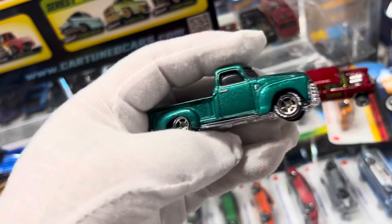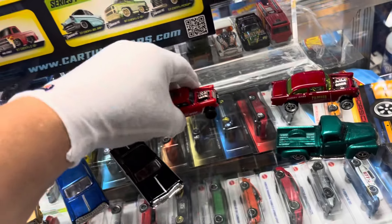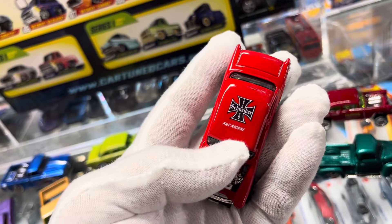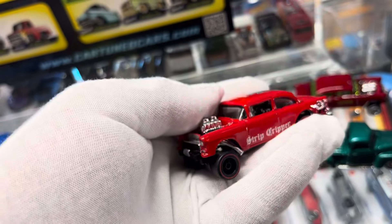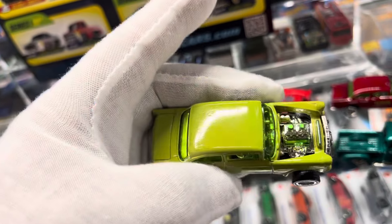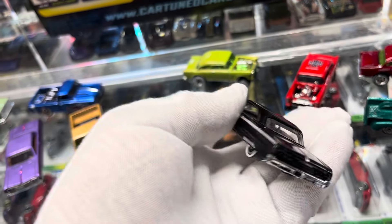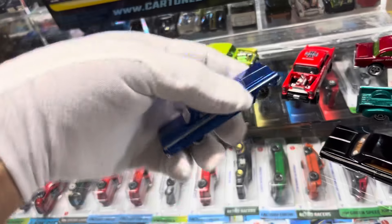Look at this nice truck - the wheels, beautiful paint job, like a pearl green or something. This one is called 'Strip Gripper' - that's a gasser name. I like the top. Pretty cool, I like the little detail on the engine. Look at this cool color on this one - a 64 Impala with white walls, black paint job, chrome stripes on the side. This is cool, the kind of stuff you see cruising.